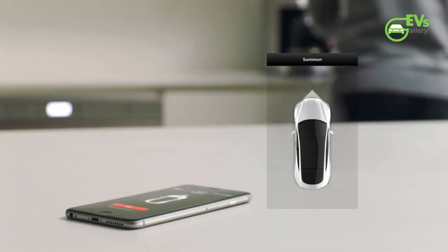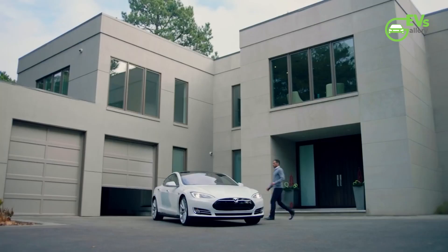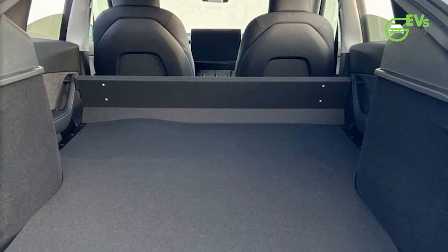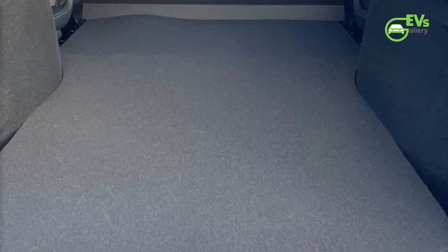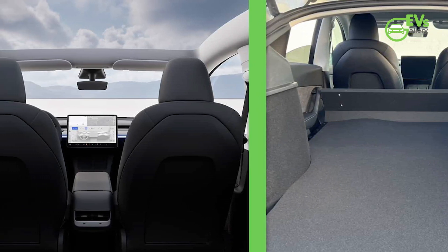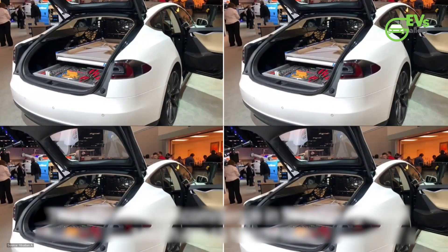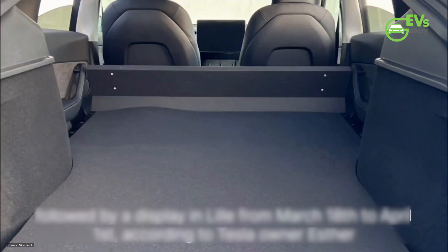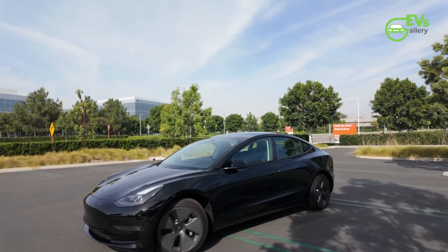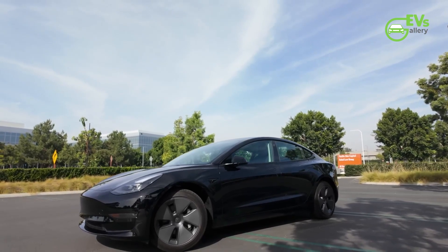Tesla's foray into the commercial utility vehicle market in France marks a significant milestone in the company's ongoing quest for innovation and sustainability. By reimagining the Model Y as a versatile cargo hauler, Tesla has seized upon a unique opportunity to address the needs of businesses while advancing the adoption of electric vehicles. With tax incentives, ample storage space, and zero emission performance, the two-seat Model Y represents a compelling proposition for businesses seeking to modernize their fleets and reduce their environmental footprint. As Tesla continues to push the boundaries of automotive innovation, the commercial Model Y stands as a testament to the company's commitment to shaping a cleaner, more sustainable future for all.